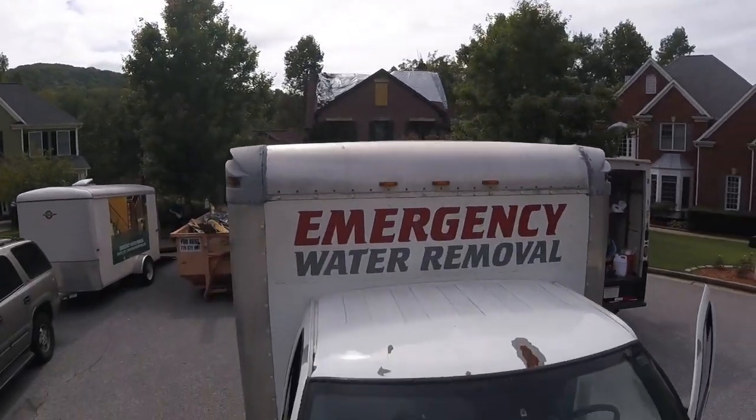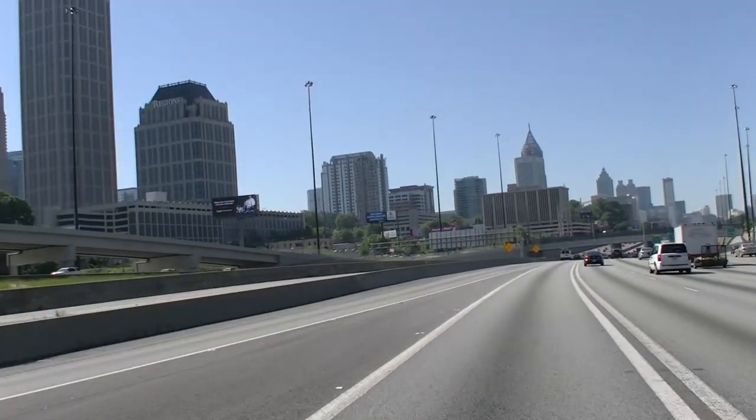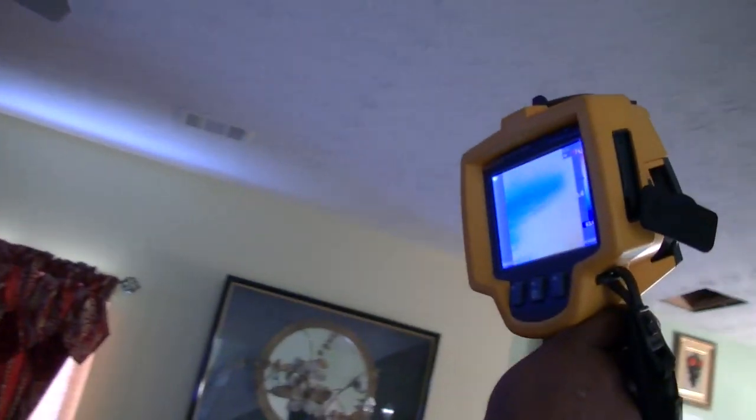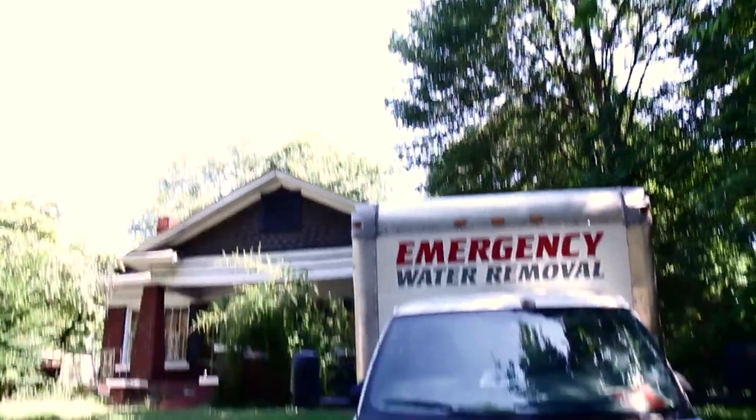This is where emergency water removal comes in. After you call us, our first responders come to you and provide a free assessment of the damage using electronic moisture detection technology and thermal imaging hardware. They'll show you where and what the problem is and tell you how it's going to be dealt with.